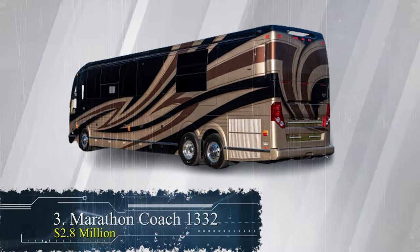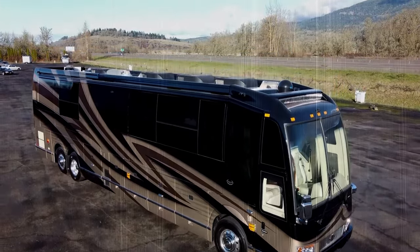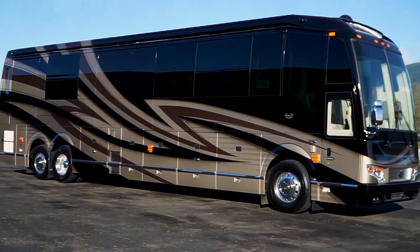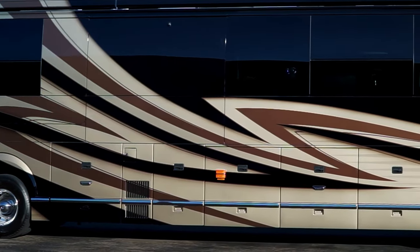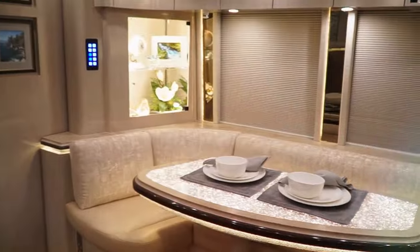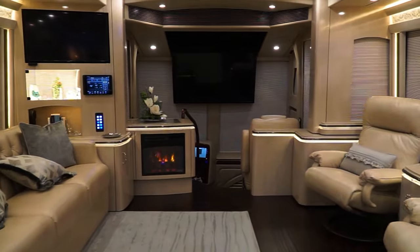Number 3: Marathon Coach 1332 at $2.8 million. Marathon Coach number 1332 offers a rock-and-roll lifestyle for a hefty $2.8 million, creating dreams come true for those with a taste for luxury. Unlike typical RVs, each Marathon Coach is custom-built and tailored to the owner's desires, standing in a league of their own. The doors glide open with an air-powered system, revealing luxurious bunks with overhead consoles. A button push transforms the top bunk into a lavish wardrobe, while the spacious front parlor with ample natural light is designed for relaxation and entertainment, enhanced by a top-notch AV system and automated controls for lighting and blinds.